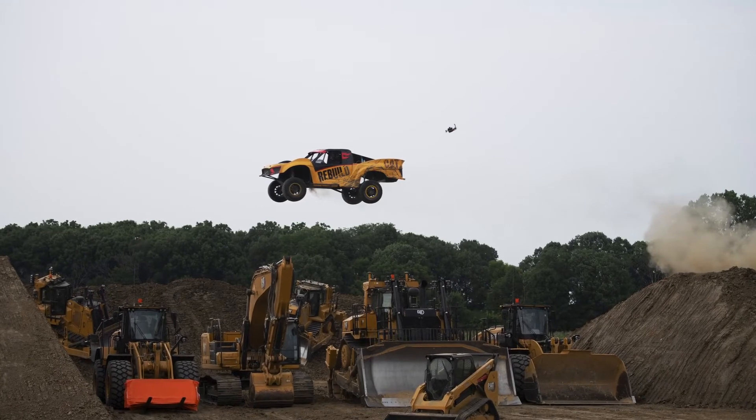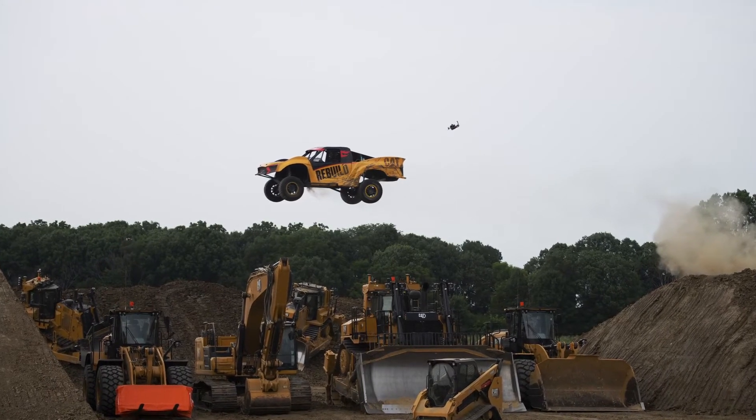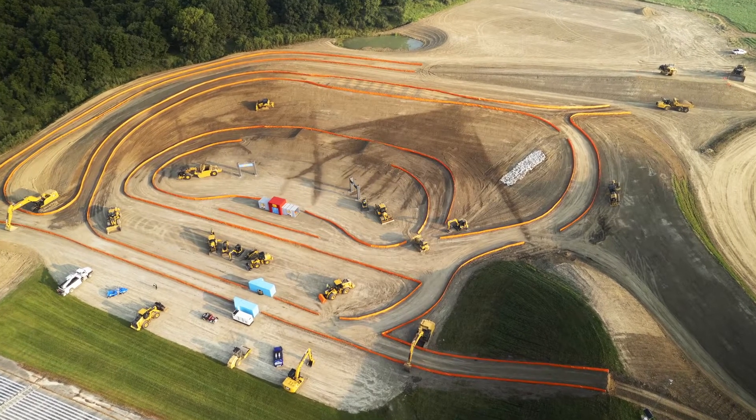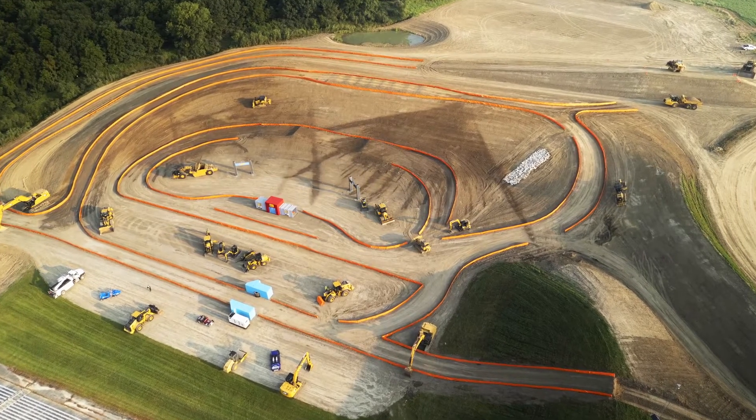Nearly a mile of track is squeezed into an Edwards Demonstration Center amphitheater to create a playground feel. Drivers demonstrate a finesse and control that really looks like play.